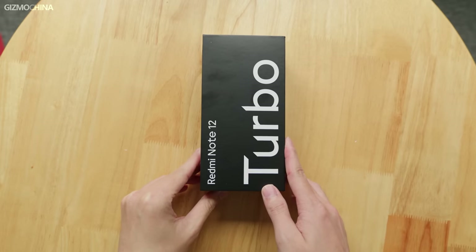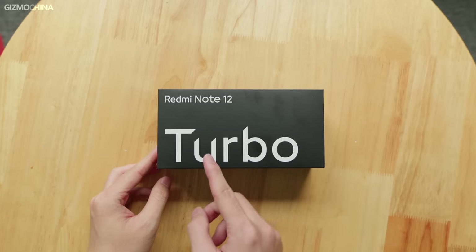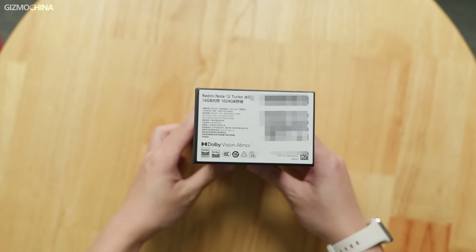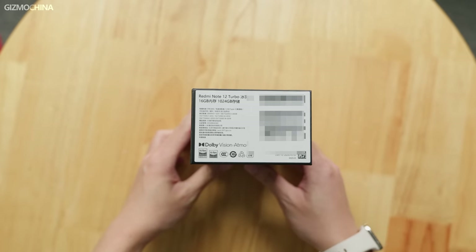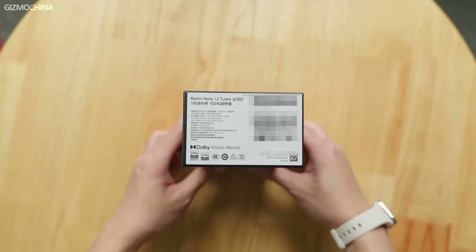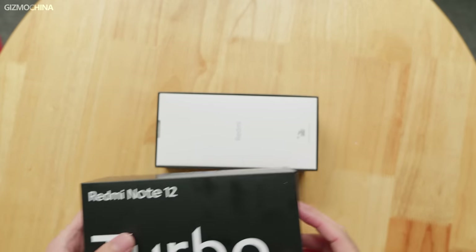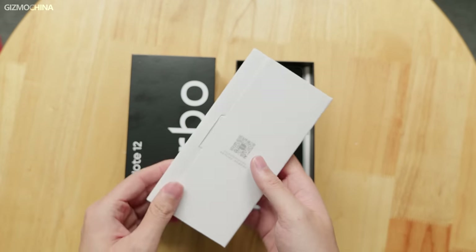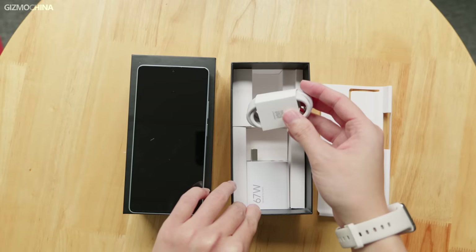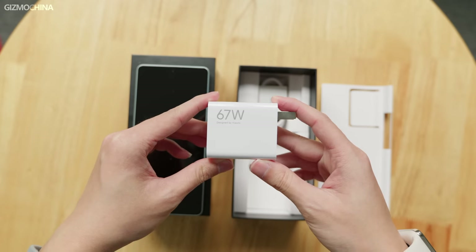One of the marketing words for the Redmi Note 12 Turbo is 'magic,' so we can see it's wrapped in a black box with a mysterious feel. What we got is the white variant with an insane 16GB memory and 1TB storage, which is one of the hardest-selling versions because it costs only $400. The label also shows it supports Dolby Vision Display as well as Dolby Atmos sound. Accessories include a user guide, warranty card, a TPU case, a USB-A to USB-C cable, and a 67W charger.